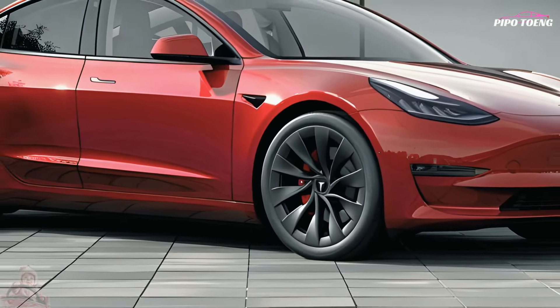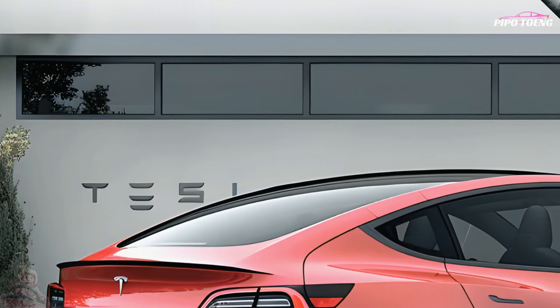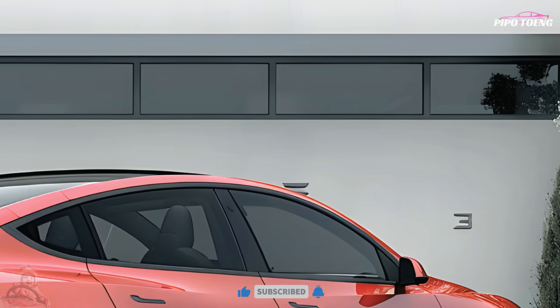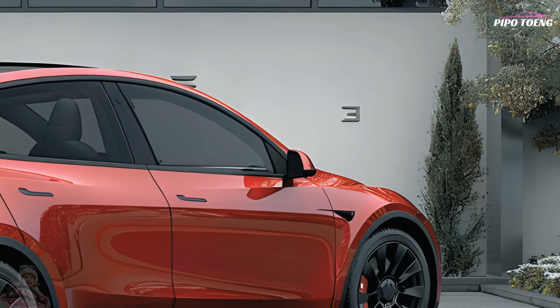The 2025 Tesla Model 3 appeals to green car shoppers with its stylish new design, remarkable estimated driving range, and inexpensive price. The 2017 electric sedan made EVs more affordable for American families.